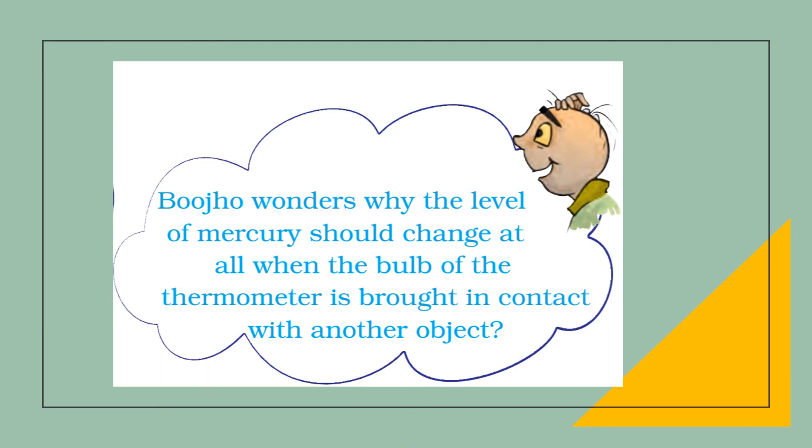Bujo wants to know why the level of mercury should change at all when the thermometer bulb is brought into contact with another object. Mercury is a liquid at room temperature, and liquids expand on heating. So the mercury in the thermometer expands when it comes in contact with a hot body, as a liquid changes its volume relative to its temperature.